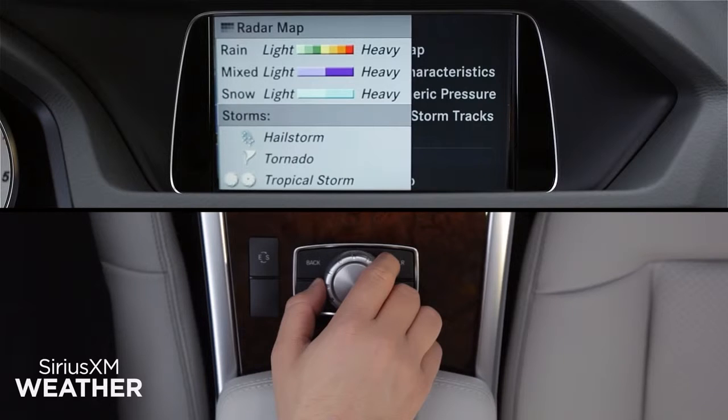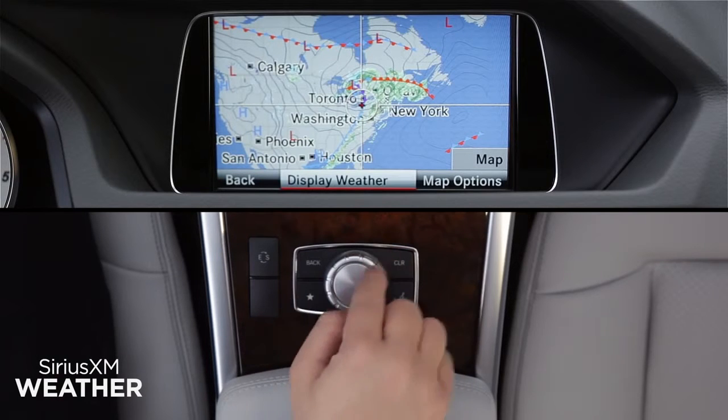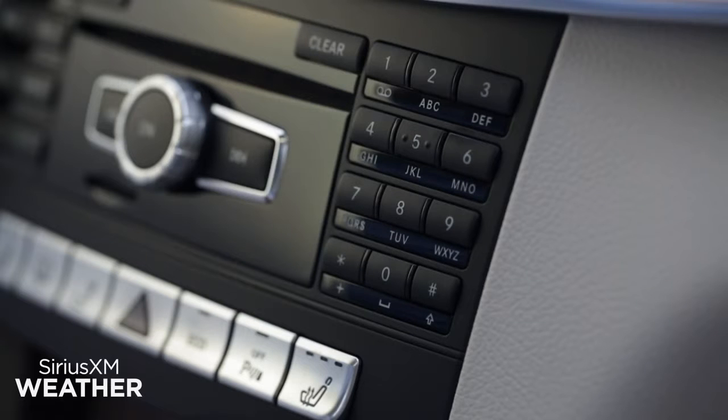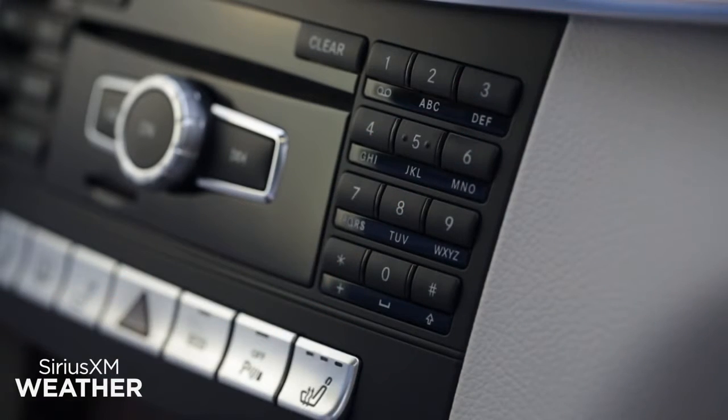Slide the controller left or use the Back button near the controller to exit the menus. To save the on-screen location into memory, press and hold one of the ten number buttons on the keypad in the dash, like you're storing a radio station preset.